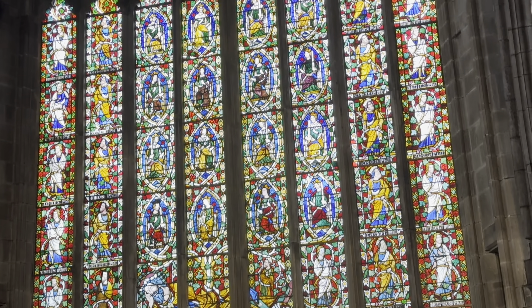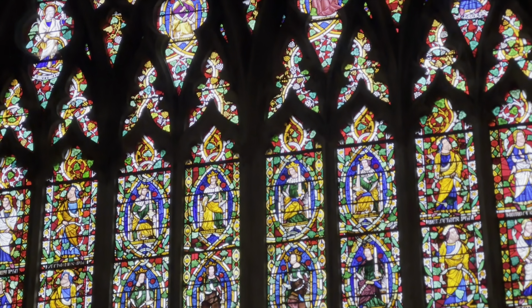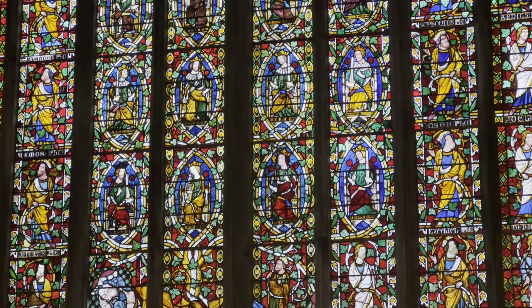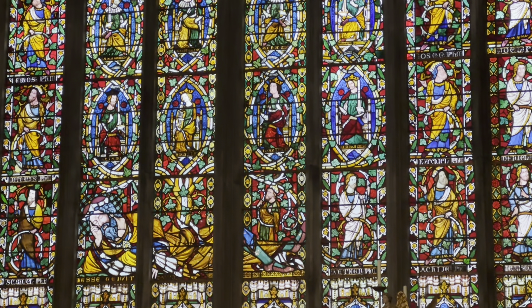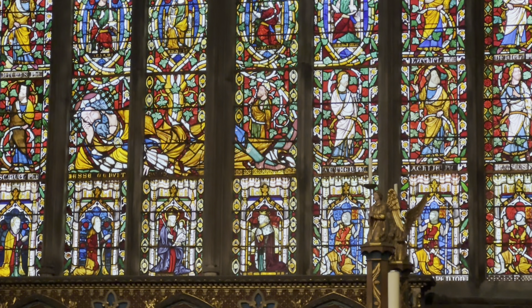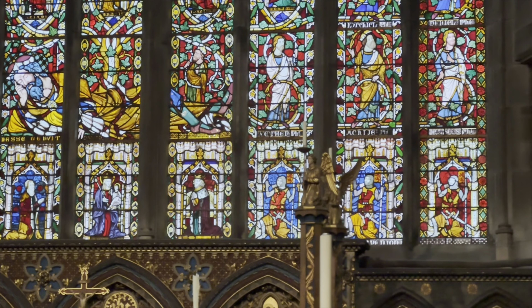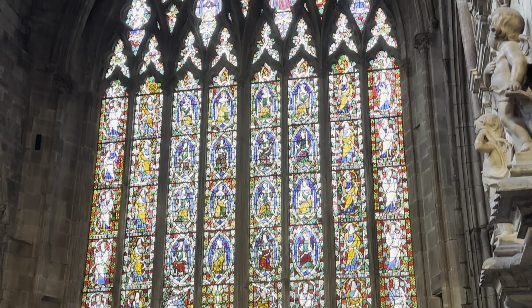What we're looking at here is the Jesse Window. It represents the Tree of Jesse and traces the genealogy of Jesus back to David's father Jesse. The figure of Jesse is seen lying horizontally in a deep sleep across the three centre lights. From him arises a vine which connects above with the kings and prophets of Israel, and the figures of Mary and Joseph with the infant Jesus. Saint Matthew and Saint Luke are above this, and scenes depicting the nativity, baptism, and crucifixion.